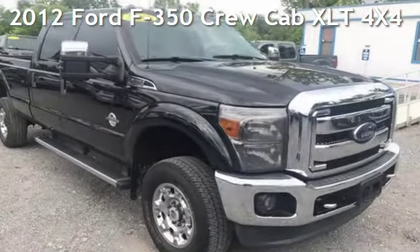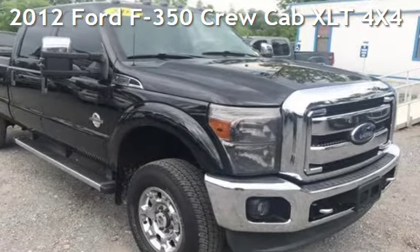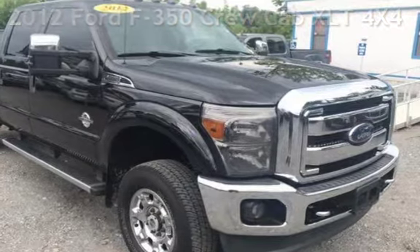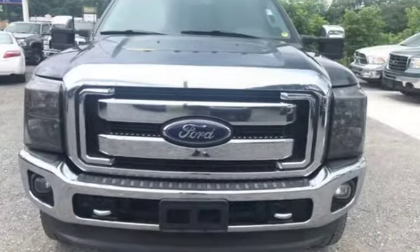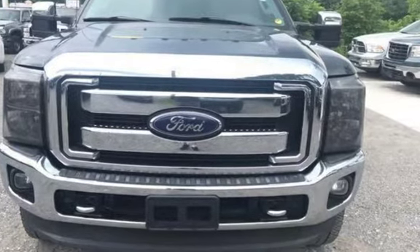Presenting a pre-owned 2012 Ford F-350 Crew Cab. This four-door truck has an eight-cylinder, 6.7-liter V8 engine, with four-wheel drive, and an automatic transmission.